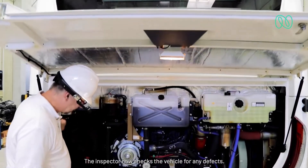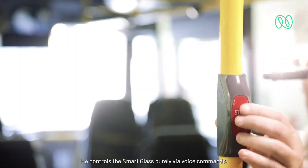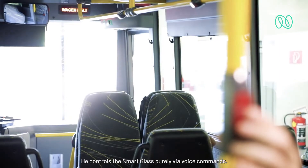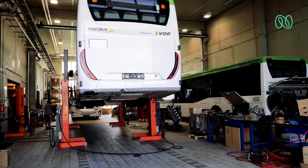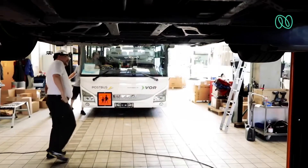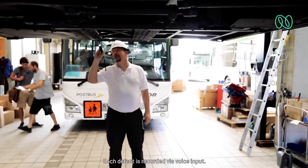The inspector now checks the vehicle for any defects. He controls the Smart Glass purely via voice commands. Each defect is recorded via voice input.